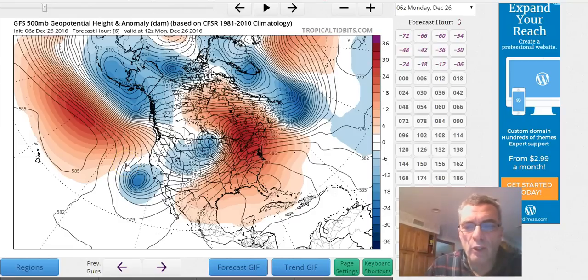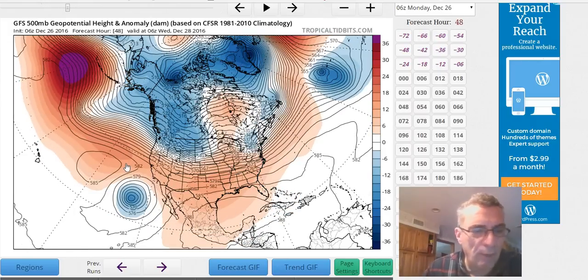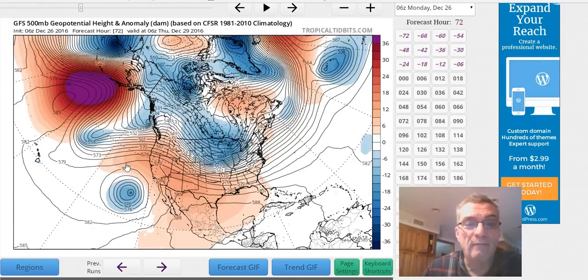Hi, everybody. It's meteorologist Joe Chaffee. Just wanted to go through some of the overnight models really quick and show you what's happening as far as the longer term is concerned. It's a pretty interesting pattern that's evolving here.